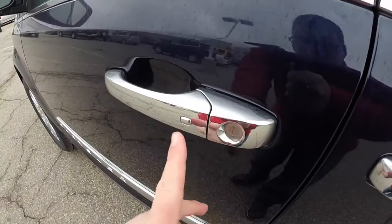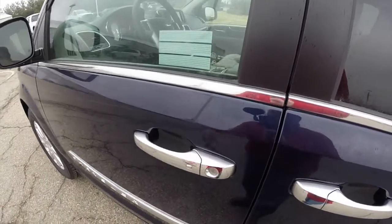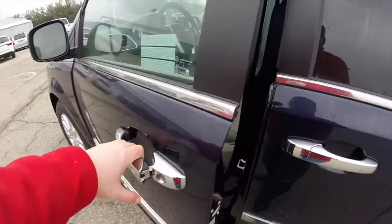To lock the vehicle, just locate the button on the door handle — the horn will chirp and the vehicle will lock. To unlock it, just grab the handle as you would to open it and it will unlock.